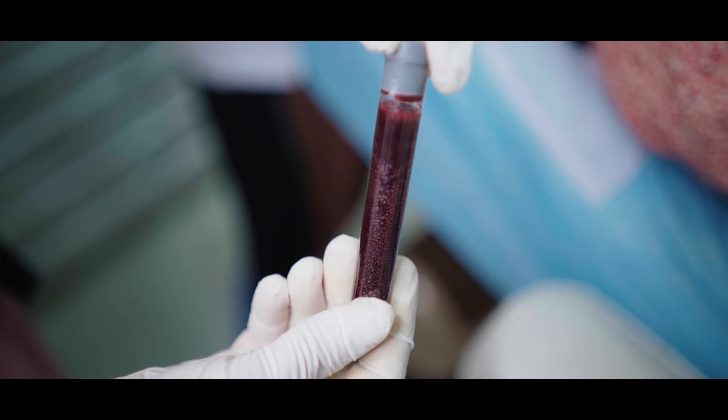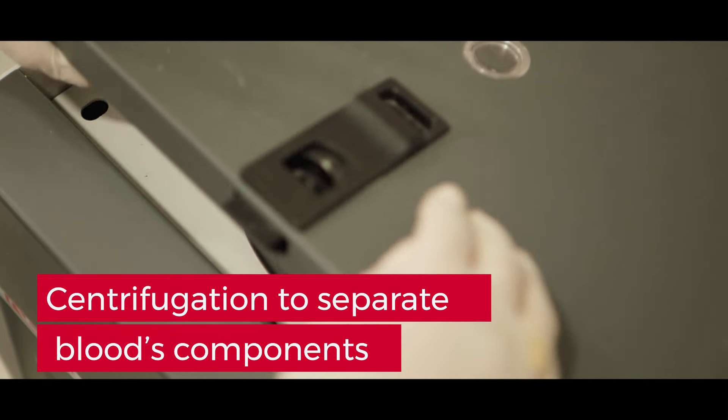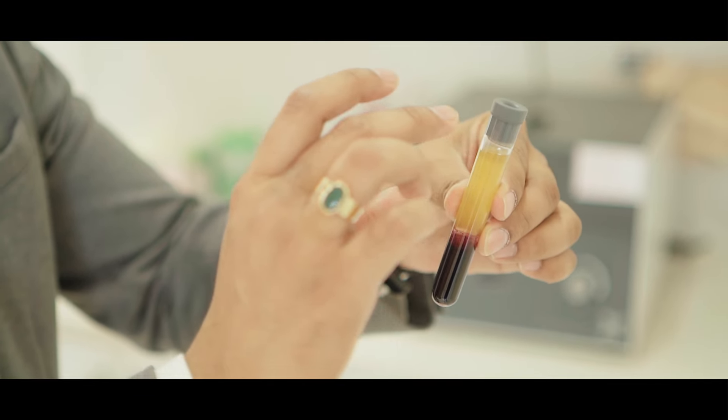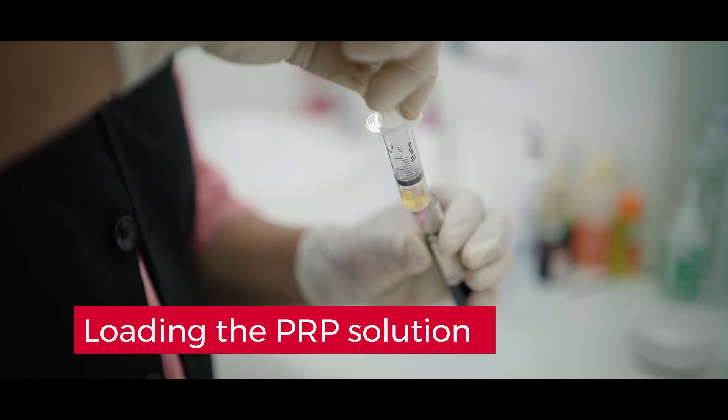In this tube, as we can see, there are two components. This light yellow fluid here is the platelet-rich plasma which we are going to inject into the scalp. The dark precipitate at the bottom of the tube is the residual part that we want separated from the PRP — and that is exactly what our processing machine has done for us.